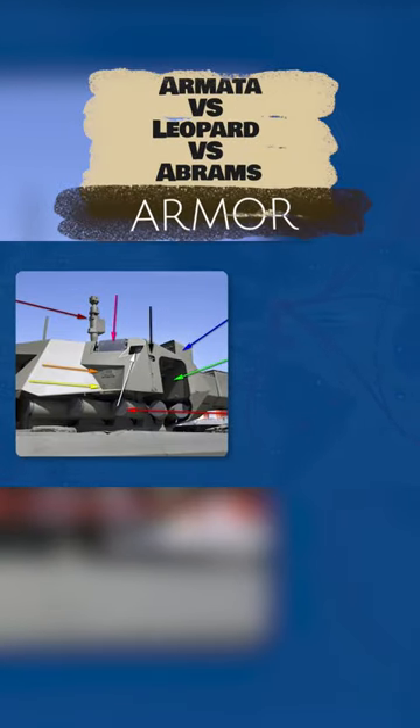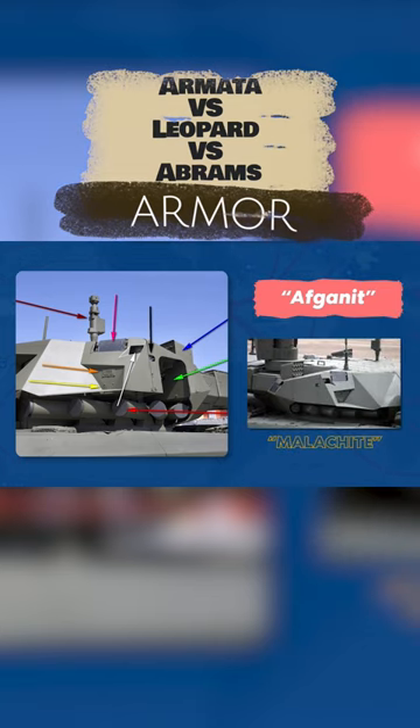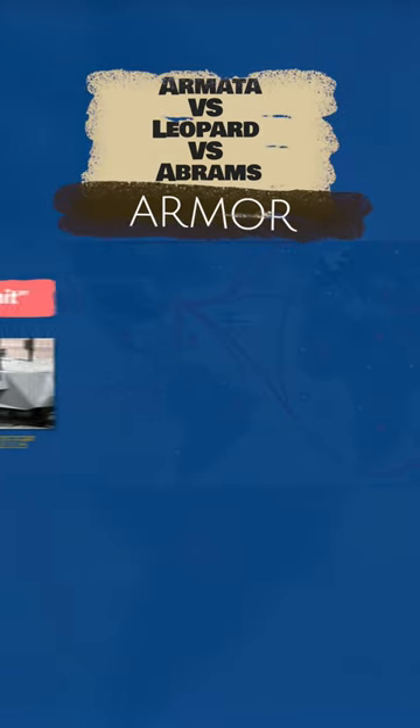The highlight is the Afghanit active protection, additionally covering the front and upper hemispheres, as well as dynamic protection, Malakit.